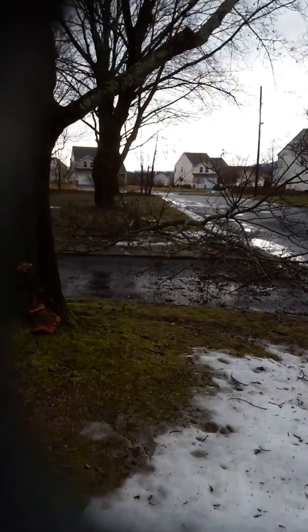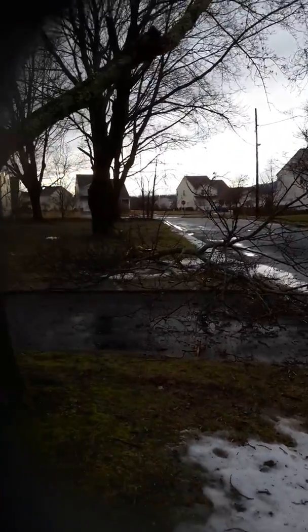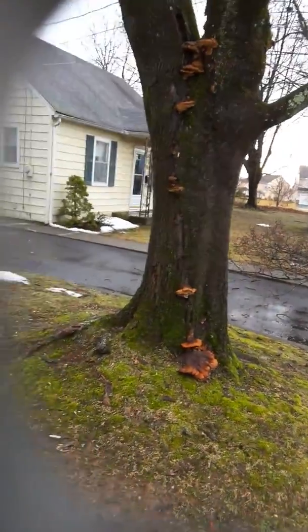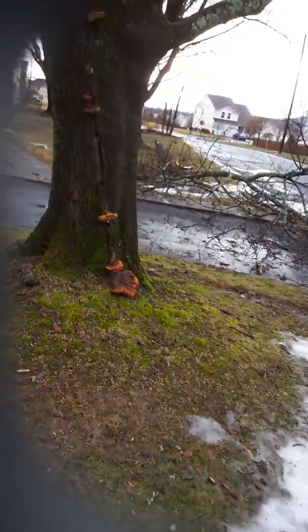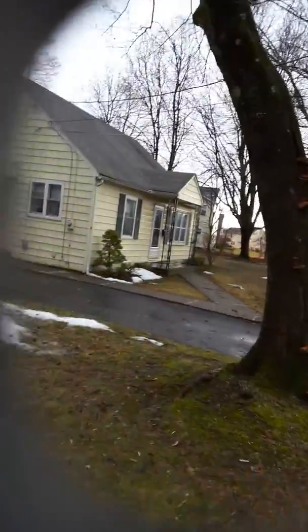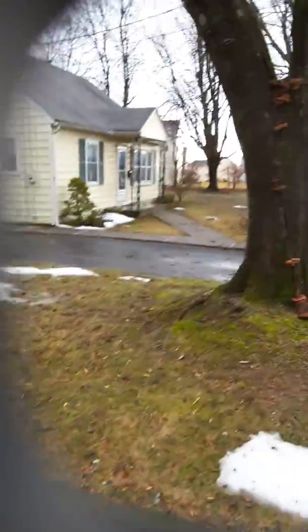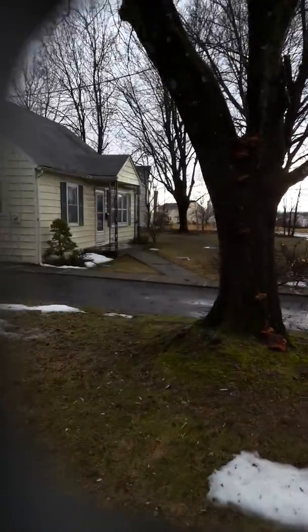That is a huge limb. Look at this tree — it has fungus coming out of it. Its years are probably numbered by now, yet it hasn't lost anything big for some reason. Although it hasn't passed, it's been slowly decomposing, slowly falling, since.